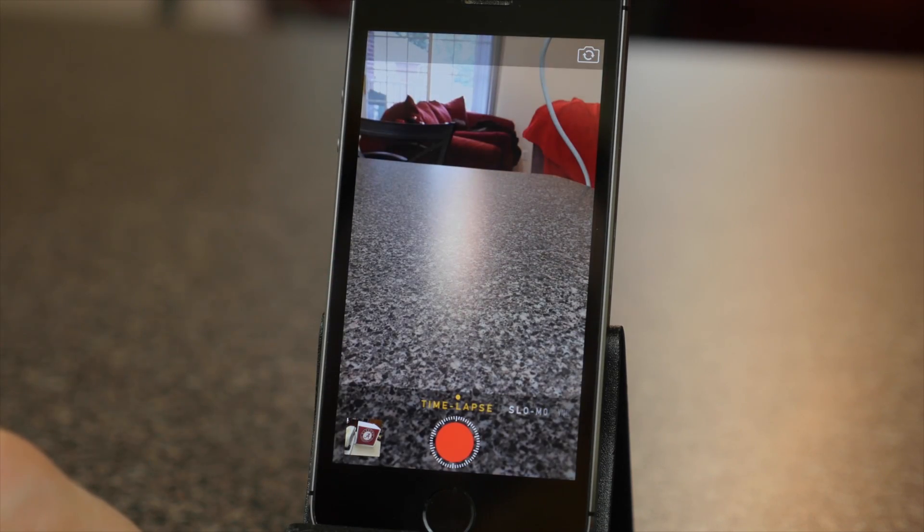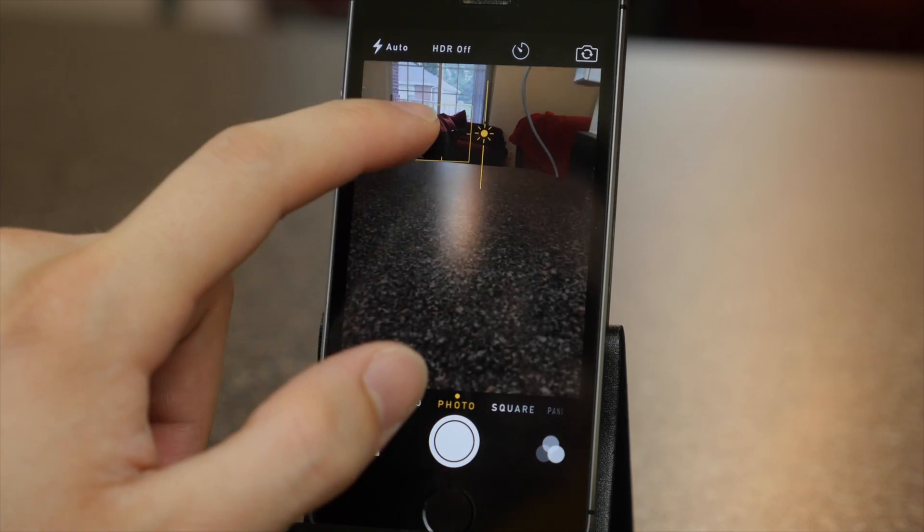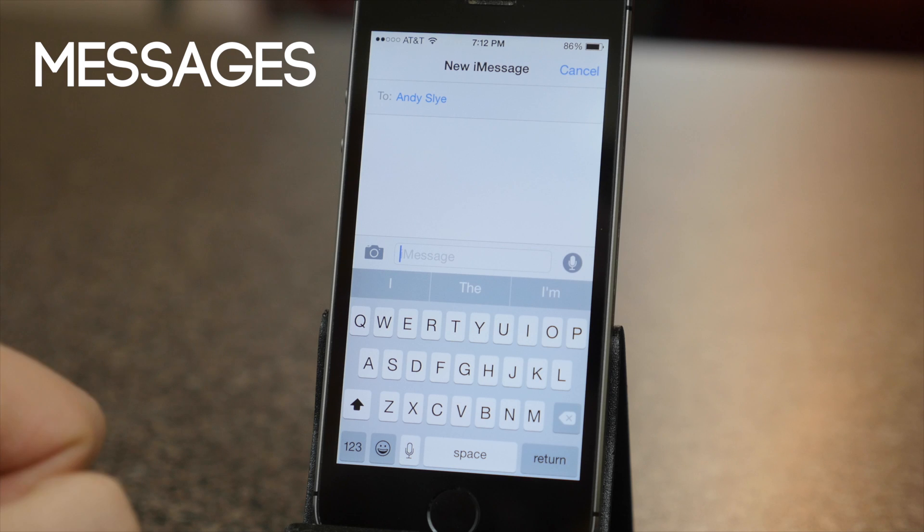There's a new time lapse video mode and there are manual controls for exposure now, so that's pretty cool. You can now set manual focus and manual exposure to get the photo just right.